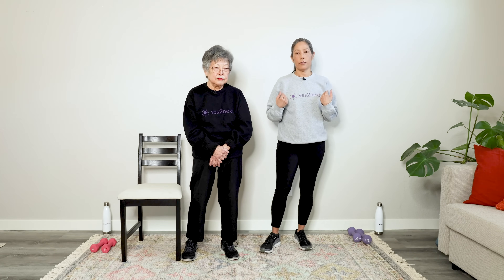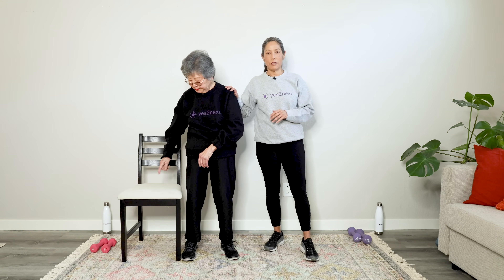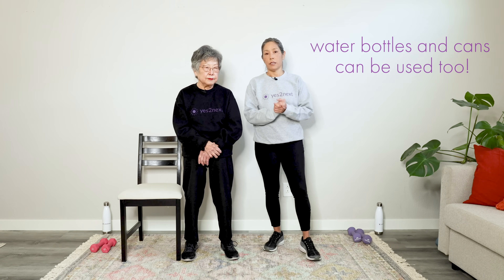I'm April Hattori, personal trainer at Yes to Next, and this is my mom, Aiko. This workout can be done seated or standing — my mom's going to do it in a chair. You can do it with or without weights. We're using five-pound and three-pound dumbbells.